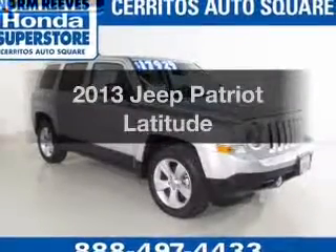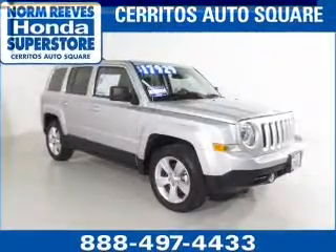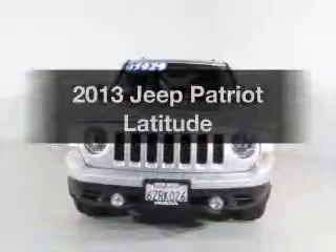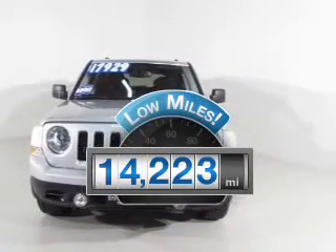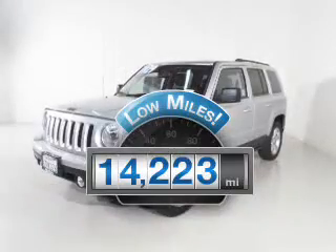Get noticed in this 2013 Jeep Patriot. Everything you need under one roof with this great vehicle. Why worry about high mileage? Choosing a ride with lower mileage is the right choice for your busy life.